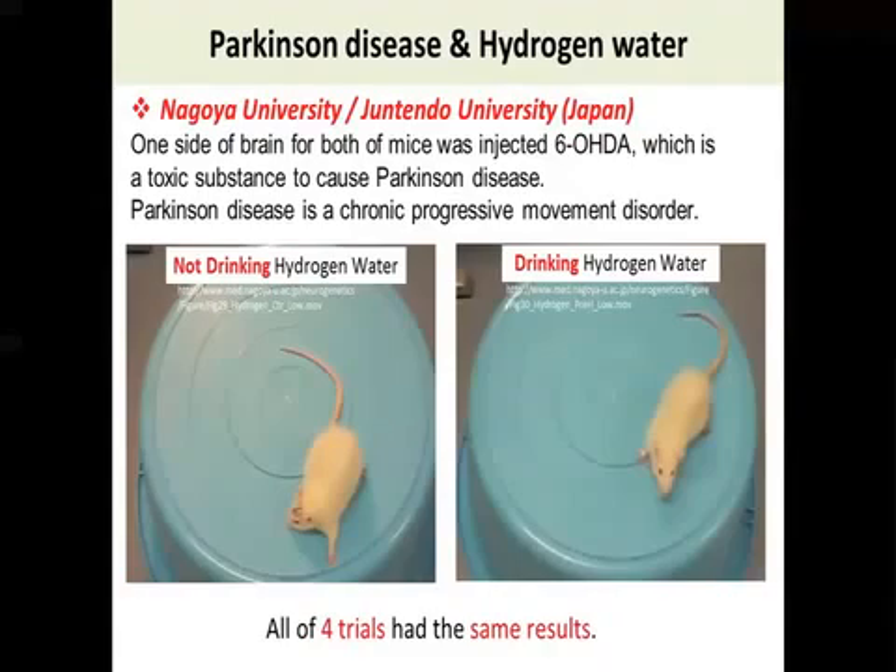This study was conducted in Nagoya University and Juntendo University, both very well-known prestigious schools. In this study, there are two groups of small animals — mice. Both groups received a neurotoxic injection to one side of their brain to artificially develop Parkinson's disease. One group was given hydrogen water, and the other group was given regular water.